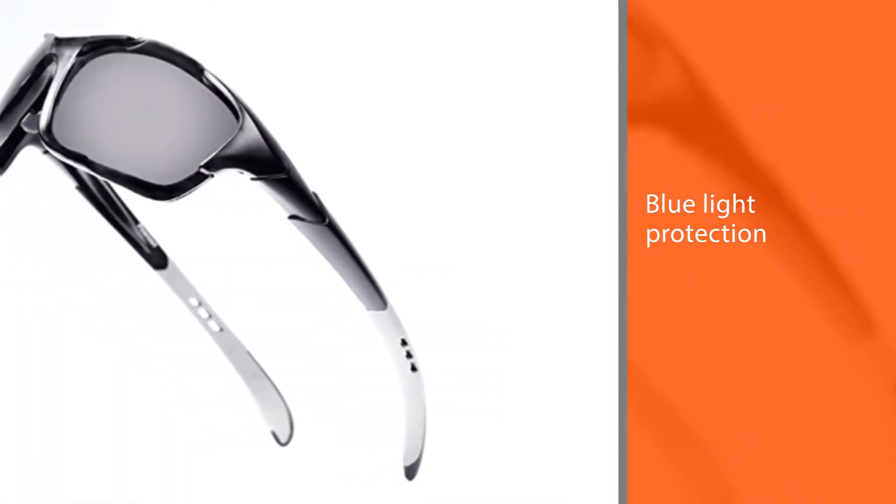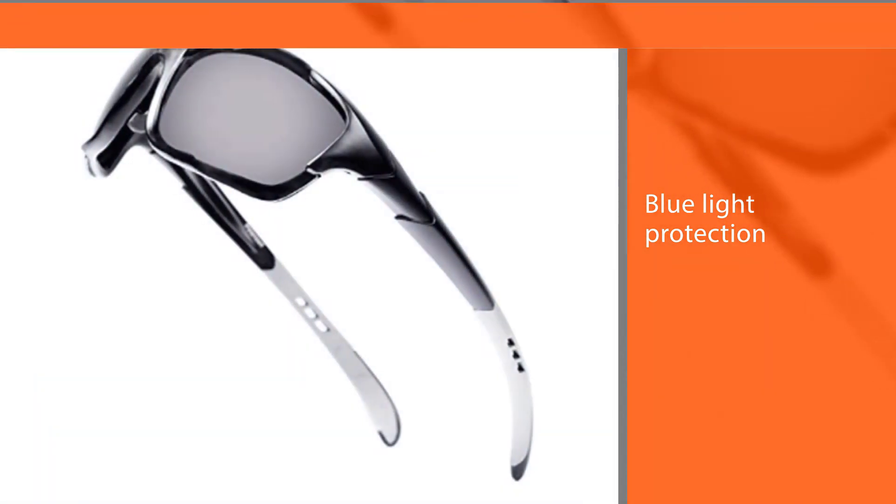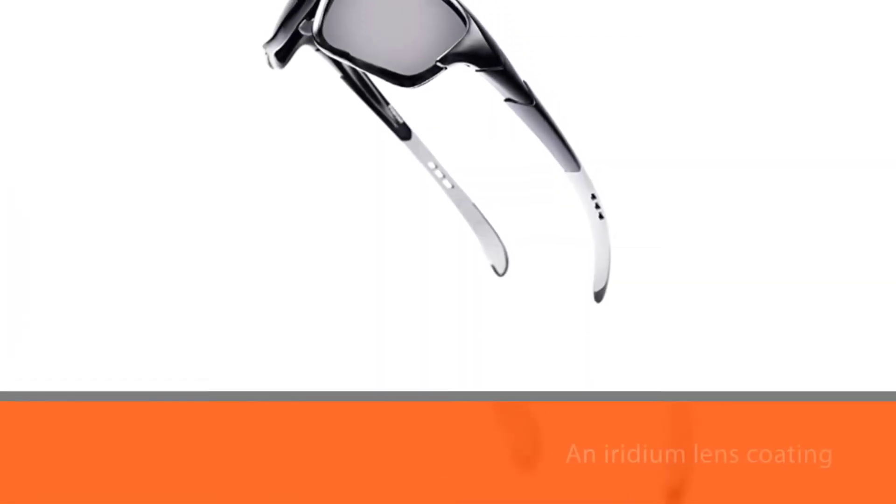The lenses offer 100% UVA, UVB, UVC, and blue light protection. The polarization includes an iridium lens coating that eliminates the glare that comes from other sunglass lenses.